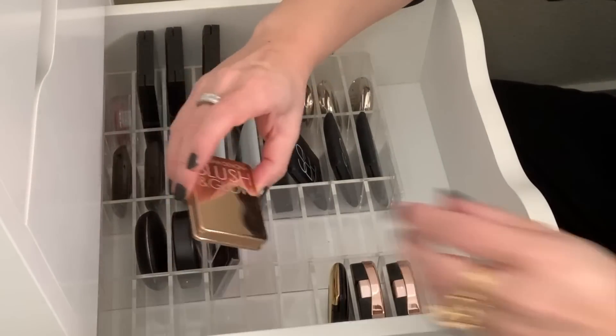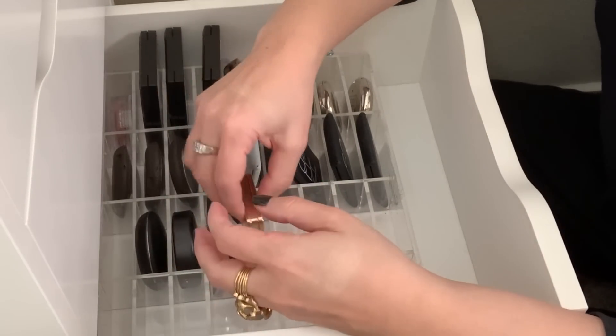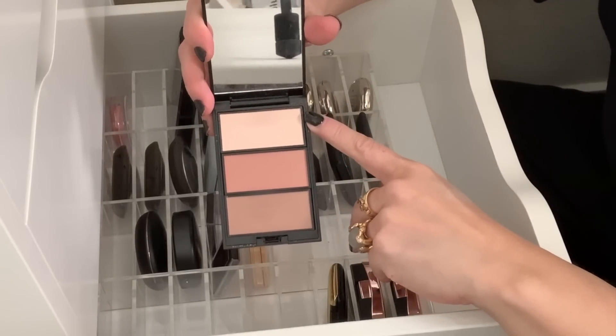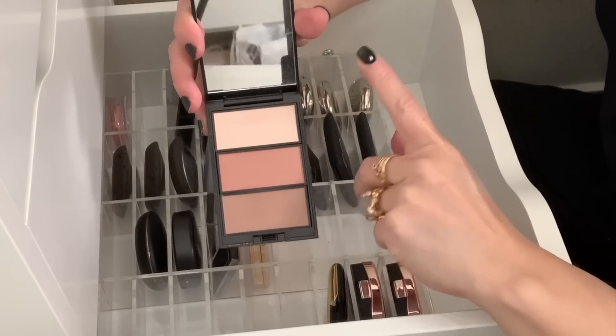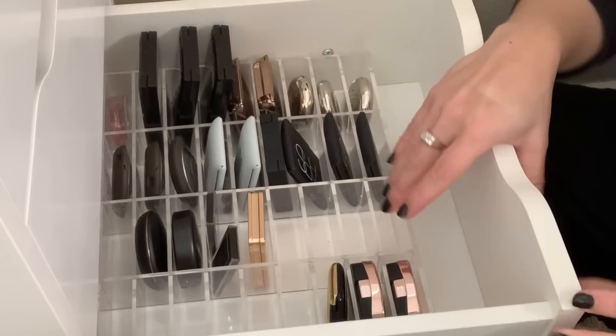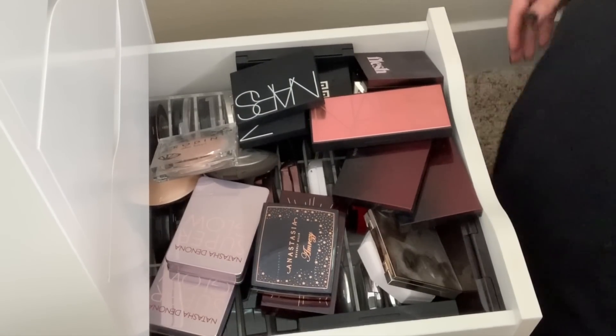These are all blushes — well, this is a blush and glow, so I'm going to hold on to that. I just got this — My Syrah. This is Oriole, so that highlight I'm definitely holding on to. And the rest of these are blushes. So let's move on to the other drawer — let's go into this crazy highlighter drawer.